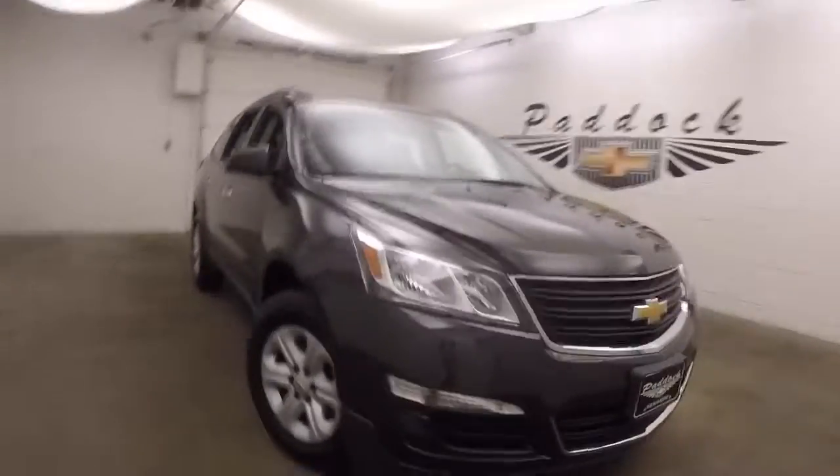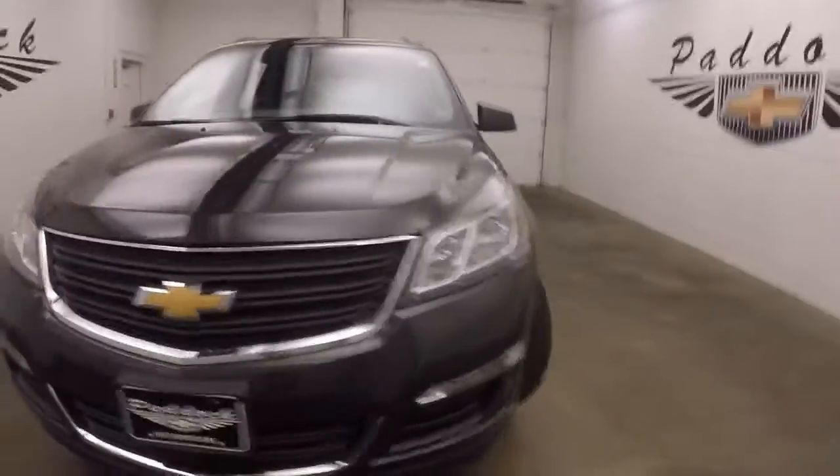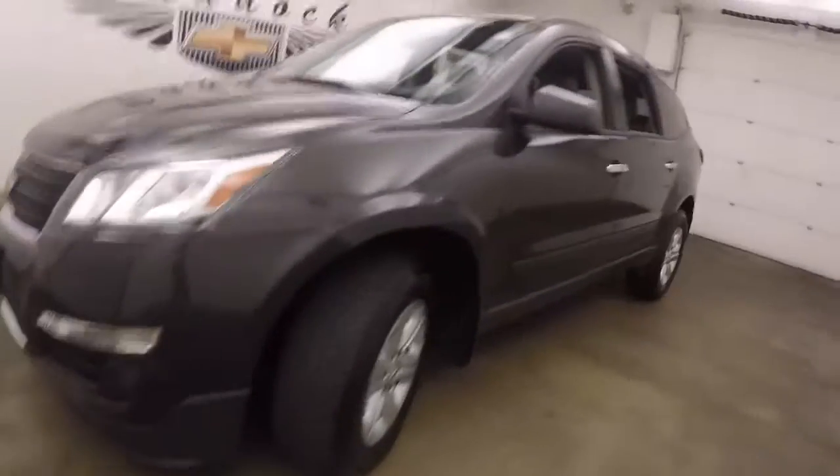It's a 2017 Chevy Traverse, nice tungsten metallic color, good steel wheels with silver covers, great tires.